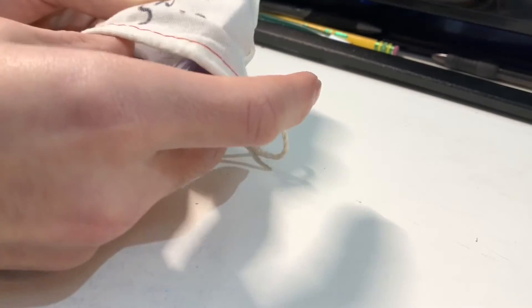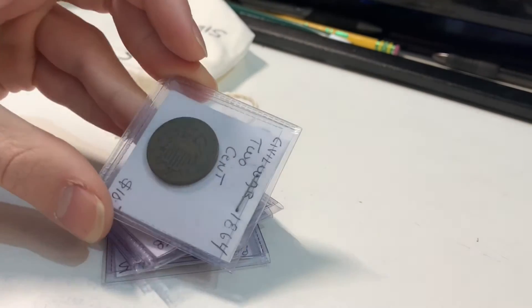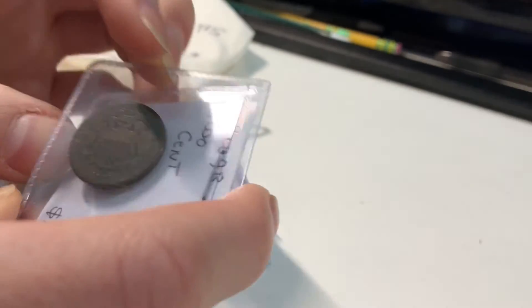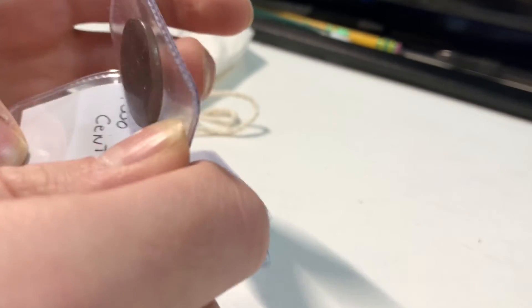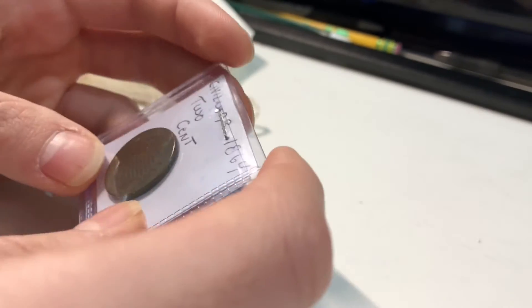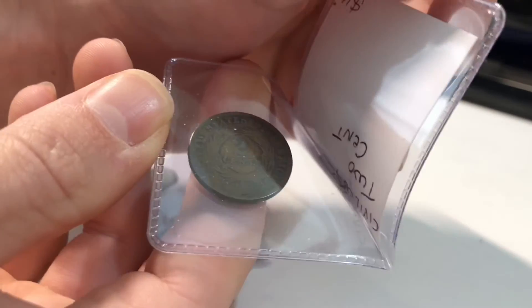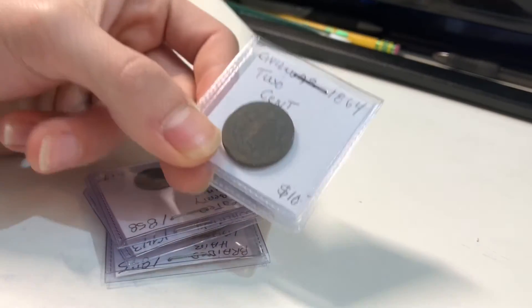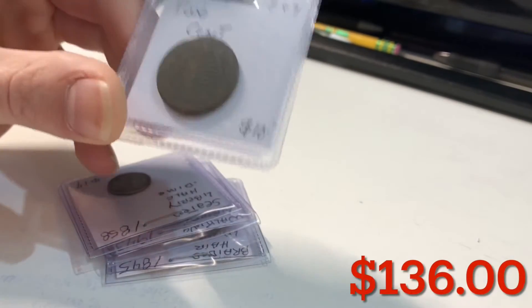And the last few coins in here — oh, I like what I'm seeing. There's a two cent piece right there. Wow, that's pretty sweet. What year is that? 1864. It is really heavily circulated, but that is a two cent coin right there. It says $10 — I'd say $8 to $10 on that. Really cool right there.